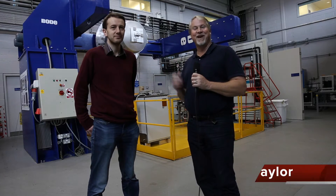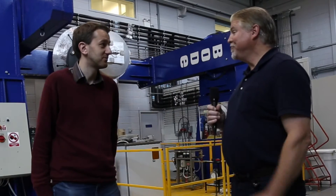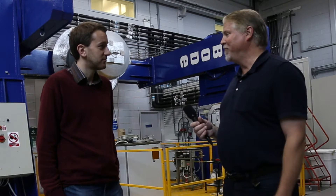We're here in the Crawford Integration Lab of the Royal Observatory Edinburgh. We're very lucky to be with Dr. William Taylor, a project scientist at the UK Astronomy Technology Centre. Welcome to our show today. Can you tell us some of the projects that are going on here?